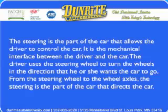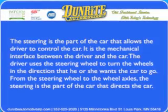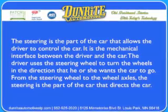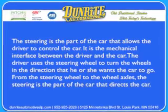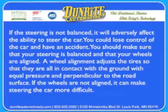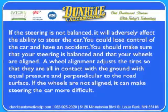What does the steering do? The steering is the part of the car that allows the driver to control the car. It's the mechanical interface between the driver and the car. The driver uses the steering wheel to turn the wheels in the direction he or she wants the car to go. From the steering wheel to the wheel axles, the steering is the part of the car that directs the car. If the steering is not balanced, it will adversely affect the ability to steer the car, and you could lose control and have an accident.